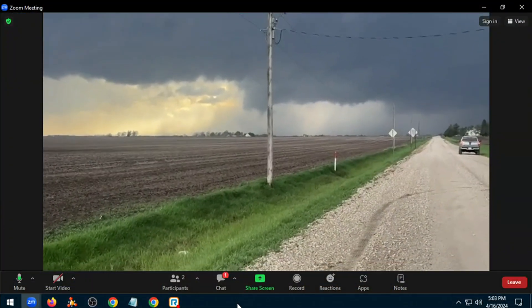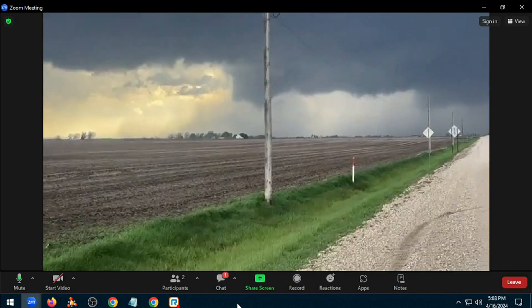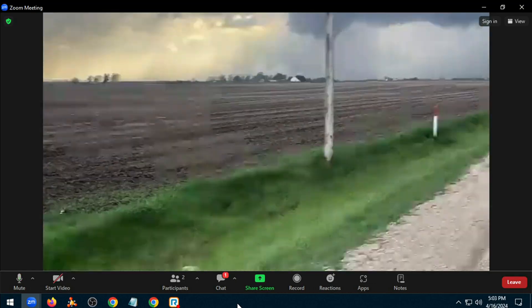We're not going to be able to hear him. We can't get sound, but we at least have a visual. This is live right now.